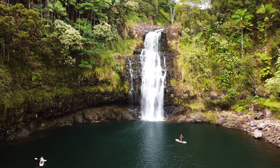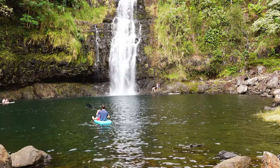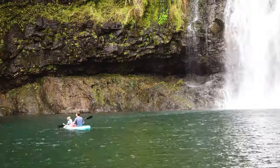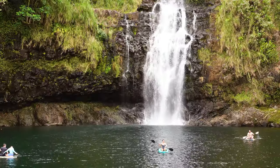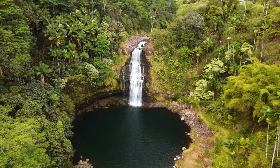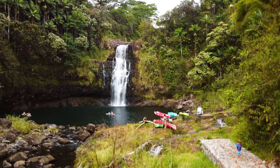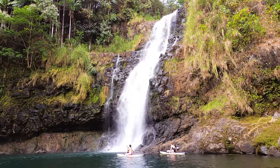Here we are at beautiful Kulaniapia Falls, located about 25 minutes from downtown Hilo. This is a private waterfall — you do have to pay to access it, but they have stand-up paddleboards and kayaks available, and life jackets if you need them. You are able to swim here most of the time as long as conditions are right, but it is a 50-foot-deep pond that drops off almost immediately, so it's not an easy place for young kids to swim unless they're wearing a life jacket. It's actually really beautiful. One nice thing about it being private is that it's not crowded — they only sell a limited number of day passes. They don't have a restaurant or amenities, so you do need to bring your lunch and water, but it makes for a really fun day.